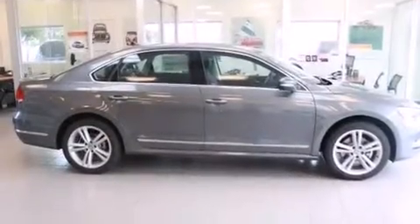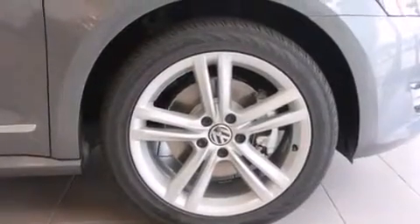With an EPA estimated rating of 40 miles per gallon on the highway, this automobile pays off in the long run.